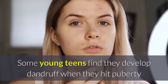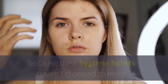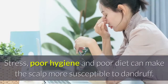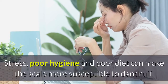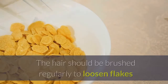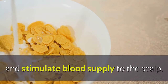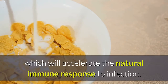Some young teens find they develop dandruff when they hit puberty because their hygiene habits haven't changed to meet the challenges of newly accelerated sebum production. Stress, poor hygiene, and poor diet can make the scalp more susceptible to dandruff. High sugar foods in particular are known to exacerbate yeast infections. The hair should be brushed regularly to loosen flakes and stimulate blood supply to the scalp, which will accelerate the natural immune response to infection.